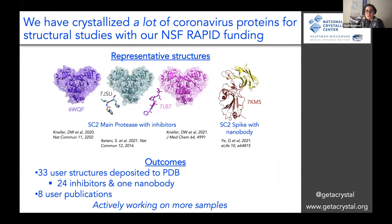Our users send us samples from all over the country and, at this point, all over the world, and have generated a lot of structures. I'm showing four different representative structures from users. Many contain inhibitors — this is a potential inhibitor for the SARS-CoV-2 main protease, a major therapeutic target. This is a portion of the spike protein with a potential nanobody. We've had 33 user structures deposited to the protein databank — 24 potential inhibitors and one nanobody. Eight of our users have published papers so far.